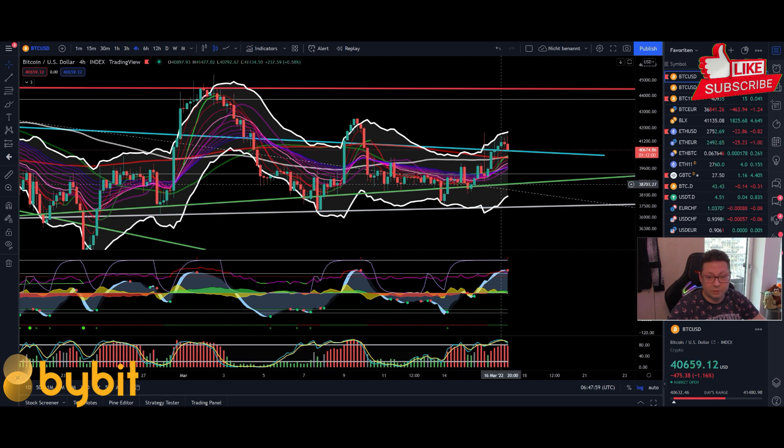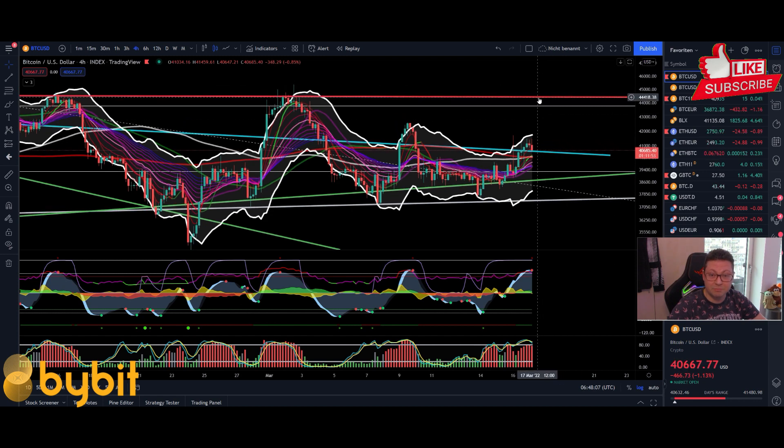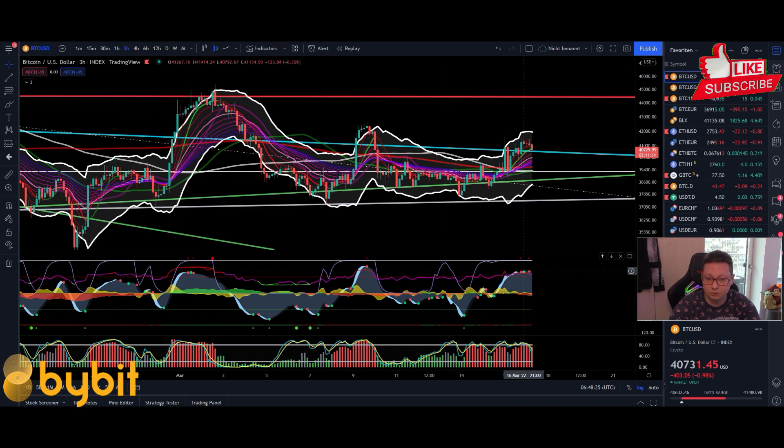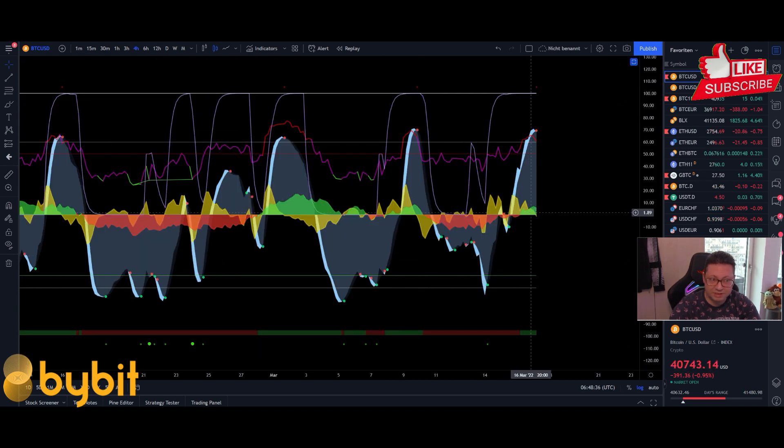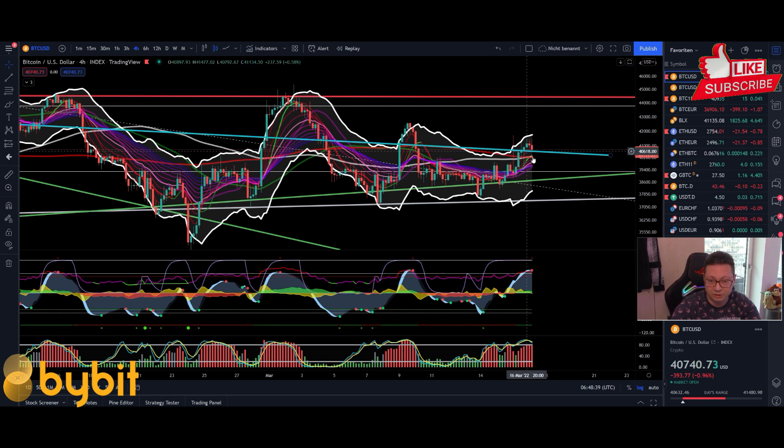Diving straight into the four-hour time frame for Bitcoin: after this nice run-up we have the chance to see a continuation towards the main resistance of around $44,500, before Bitcoin can reach again targets between $50k to $60k. The problem on the four-hour time frame is that at the moment we are quite overbought. I have closed already several long positions since we already got a sell signal in the three-hour time frame, and in the immediate short term we have a decrease in money flow.